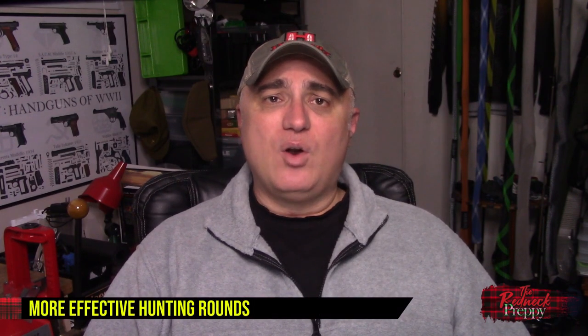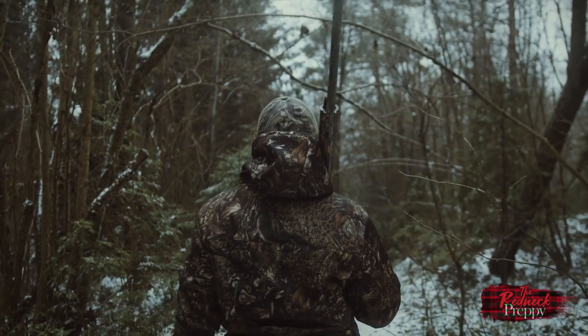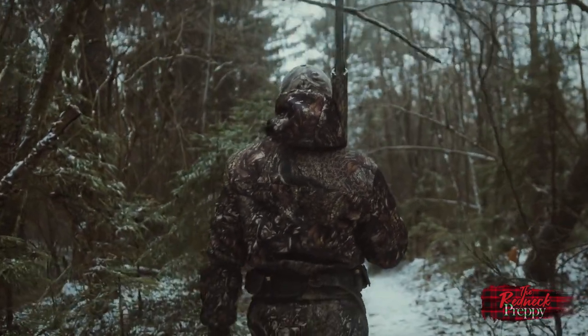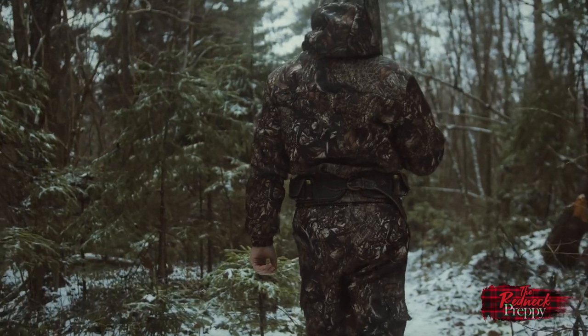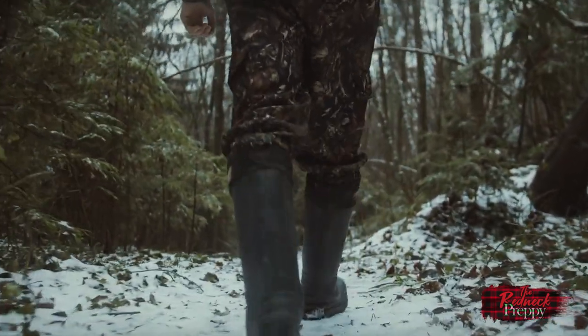Speaking of hunters, knowing the actual velocity of your ammunition will allow you to accurately calculate the kinetic energy that your bullets are imparting on the animal. Kinetic energy and what the appropriate numbers are for different animals are a hotly debated topic and I'm not going to get into that today. But if it is important to you and a factor that you take into account, a chronograph will help you figure that out. And if you load your own hunting ammunition, you can actually factor that into your load development.